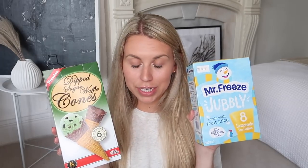Summer season equals ice cream — I've actually had one already today on a nice walk. I've got these dipped sugar waffle cones with a little chocolate coating, only 99p. And then these ones are 89p — Mr Freeze Jubblies in the lemonade flavour, my favourite. You get eight in there. At £1.99, I stocked up on the sugar-free diet Irn-Bru. And one of my fave granolas — the crunchy nut granola in hazelnut and chocolate, also £1.99 for the bag.